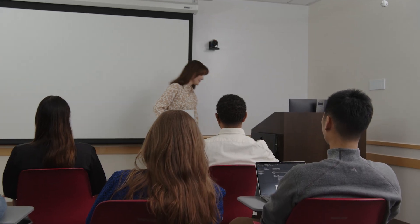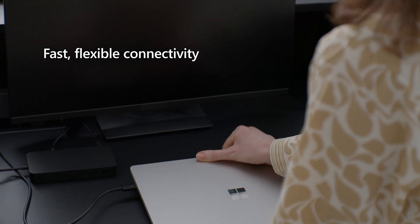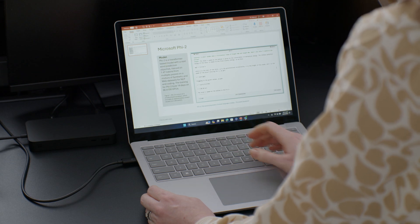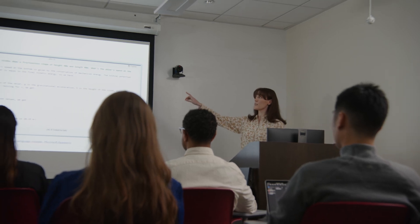Dr. Mansoor sets up her Surface Laptop 6 at the head of the lecture hall. The device's lightweight and durable design makes set up a breeze. She hooks up to the room's AV system via the USB-C port with Thunderbolt 4 to seamlessly project her slides onto the larger display.